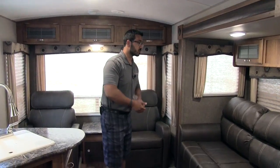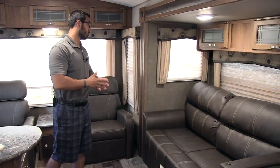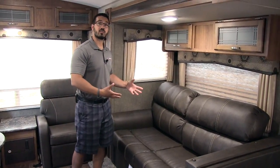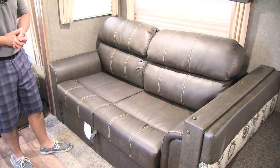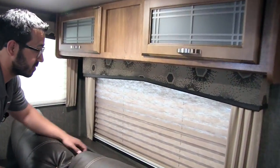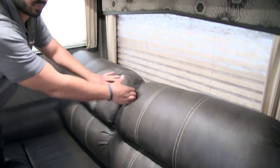This is a rear living coach, so let's talk about the rear living area. Right here is a very comfortable tri-fold sofa. If you're not familiar with the tri-fold, it's the preferable type of sleeper sofa in an RV — not only because it's comfortable to sit on, but also because it's comfortable to sleep on. You actually use the cushions of the sofa itself to sleep on, so it's nice and comfy.